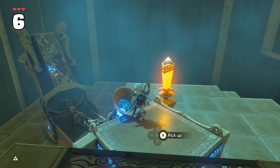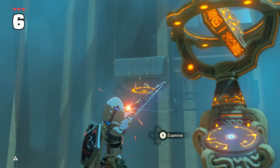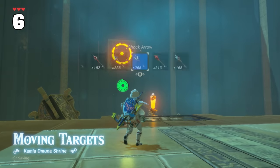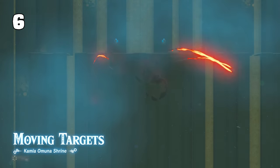When it comes to shrines with targets, there's no need to use the annoying cannon bomb contraption. Just use a bomb arrow on the targets. And at this shrine specifically, a multishot bomb arrow will take out both targets at the same time.